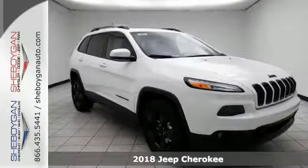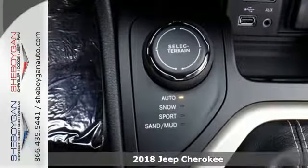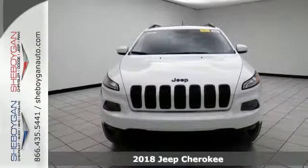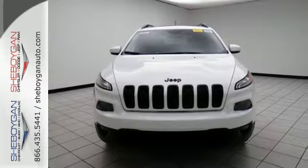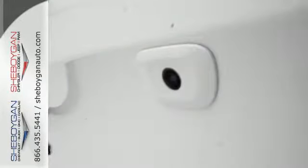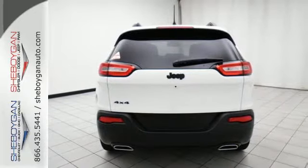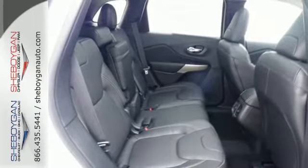Here's a 2018 Jeep Cherokee. Take the long way home in this adventurously civilized Cherokee. A smooth, sedan-like ride is enhanced by a versatile interior that can comfortably carry passengers and loads of cargo with equal ease. The Jeep Cargo Management System grants maximum flexibility, and the engine gives you satisfying power and exceptional fuel economy.